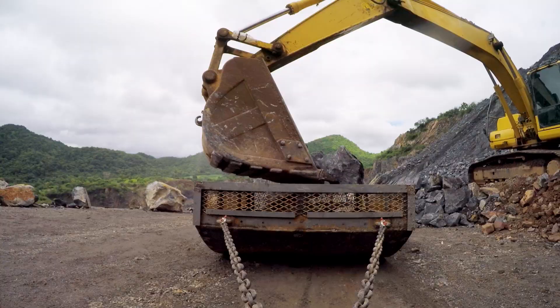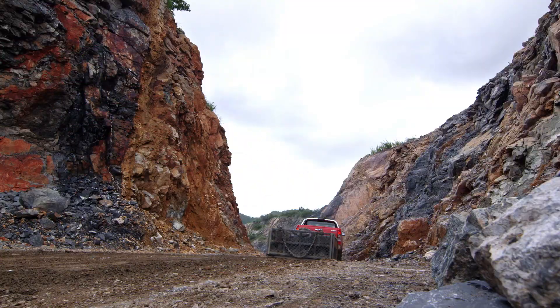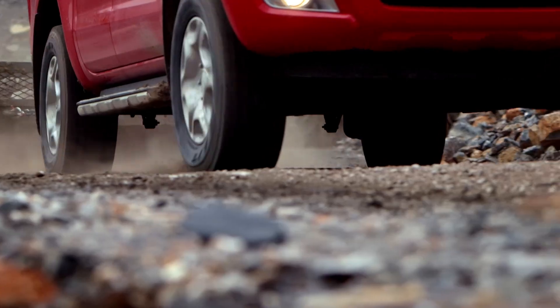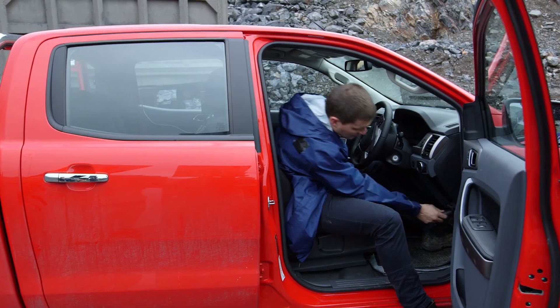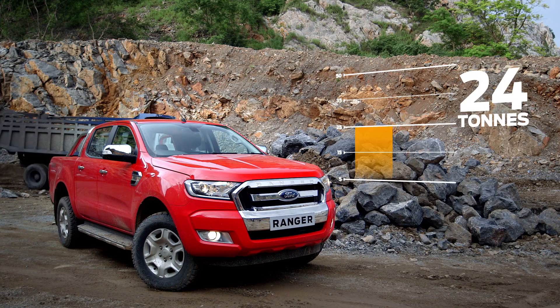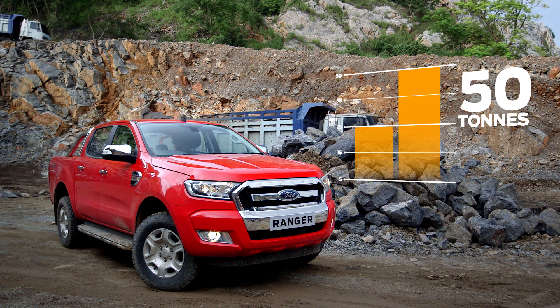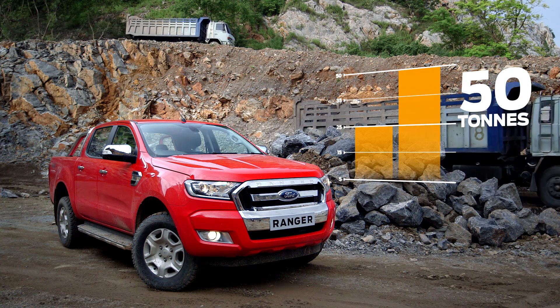It never slows down, never takes a break. We like to call it tough done smarter. The Ranger was designed in the lab to tackle the extremes of whatever you throw at it. At the end of the day, the engineers report that the Ranger's class-leading pulling power hauled twice as much rock as they anticipated. You think maybe the quarry's hiring?